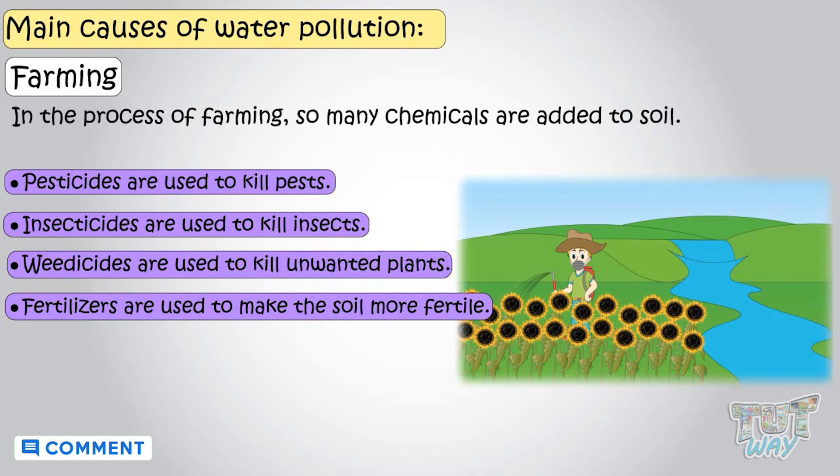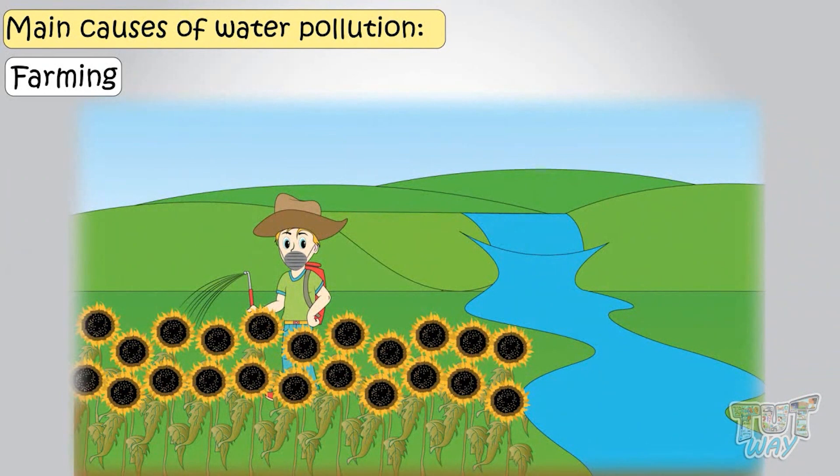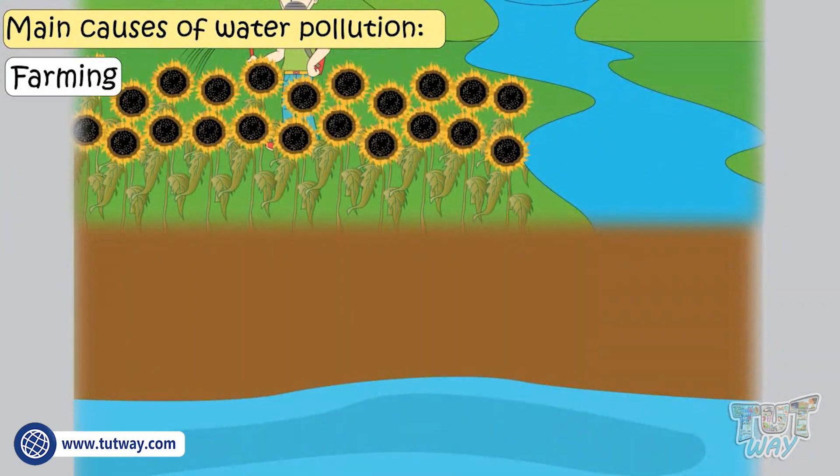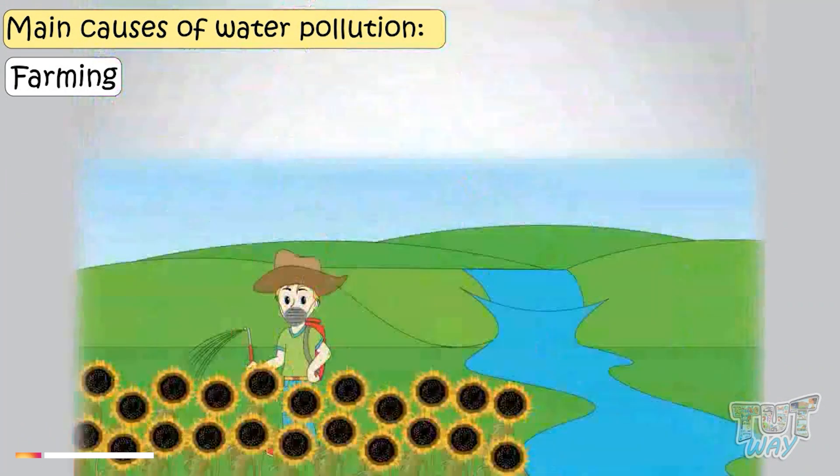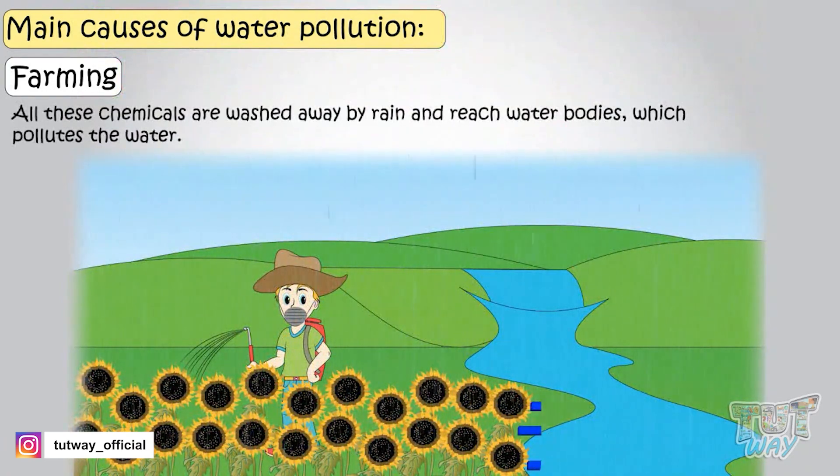All these things contain chemicals that ultimately reach the groundwater and pollute it, and also some is washed away by the rain and reaches water bodies, and thus pollutes the water.